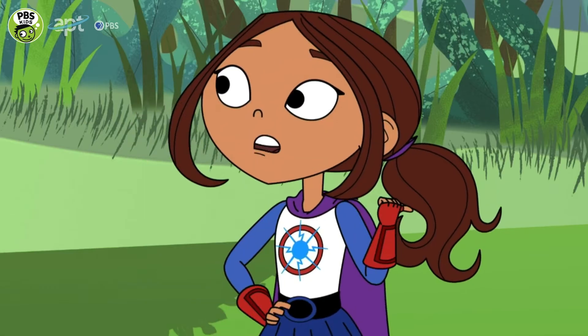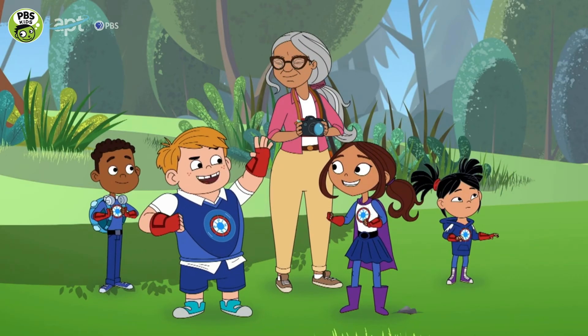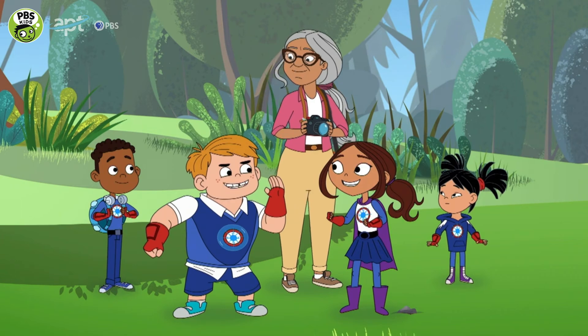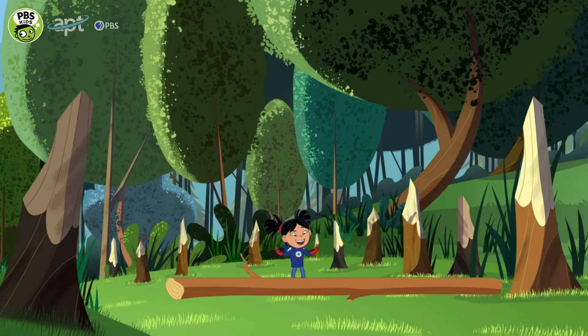We must rescue it. New plan — first we'll save the beaver, then we save the stream. Don't worry, my furry friend, help is on the way! I got this. I'll just make a bridge with this log.